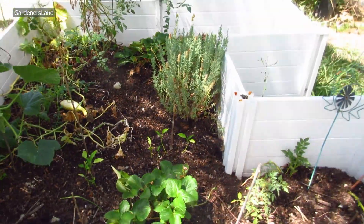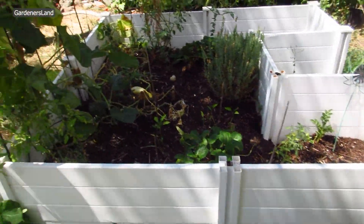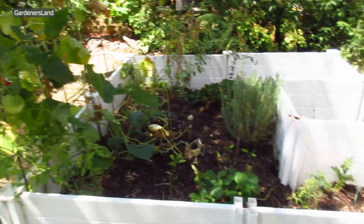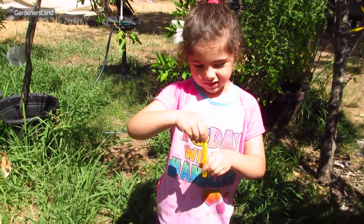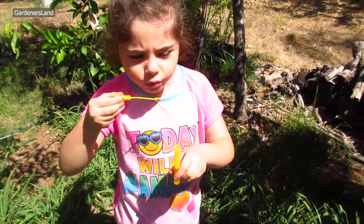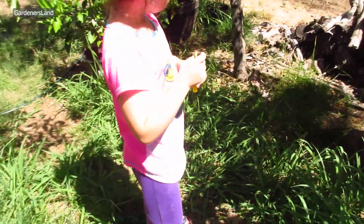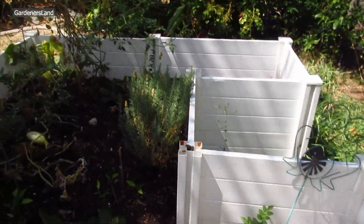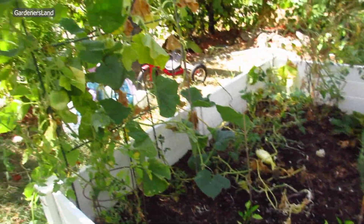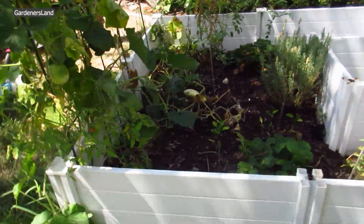So this is our garden. Do you want to play some bubbles? Yeah, we've been playing bubbles. Oh look at that, this is hard. Stay out of the sun, let's go in the shade. It's so hot. Let's go, Mom. It's hot.